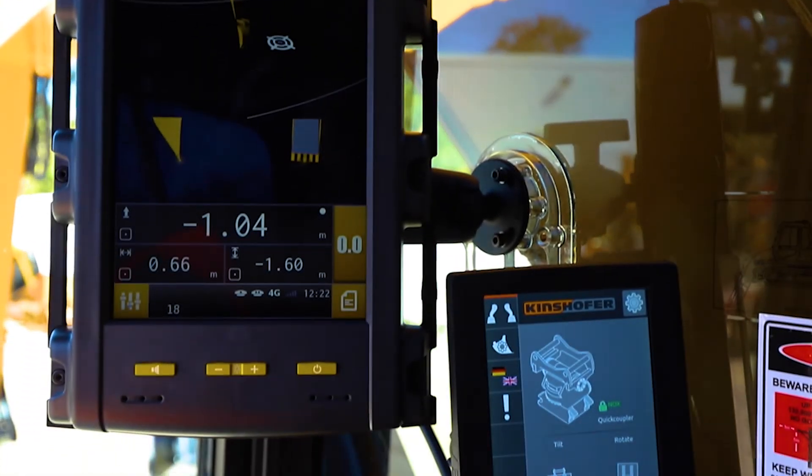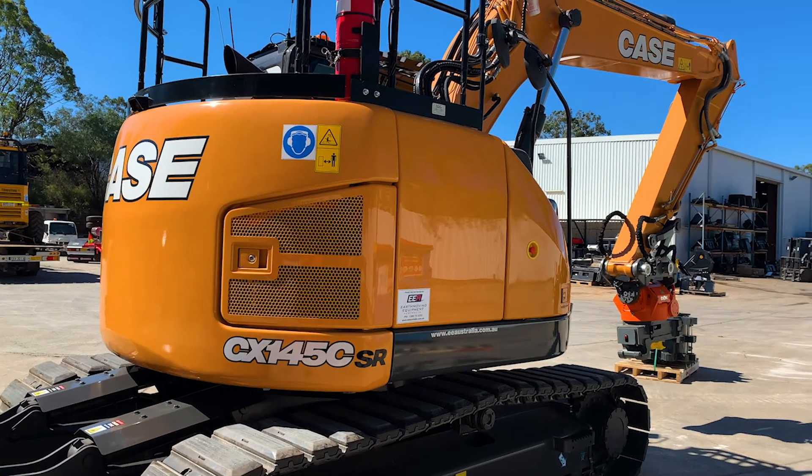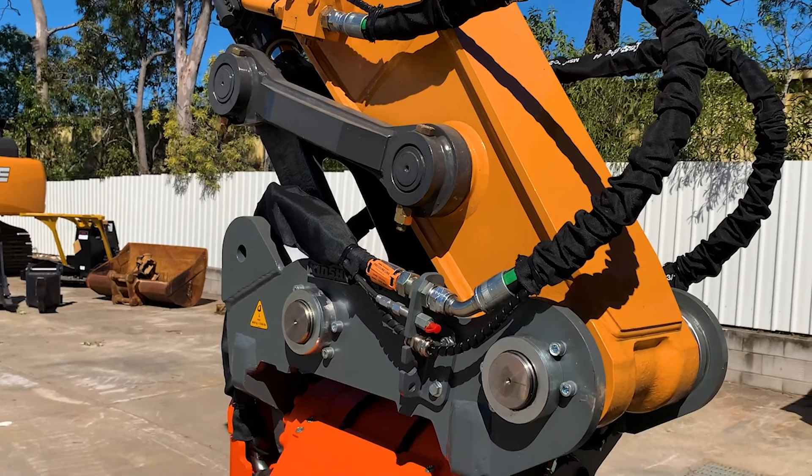The machine comes with full MOBA 3D GPS systems. Our machine control partners, ETS, did this full install for us and it works great.